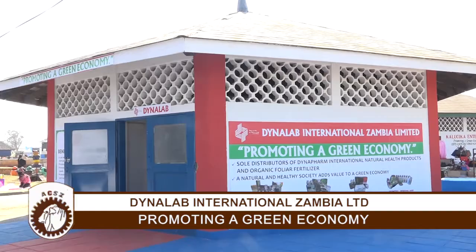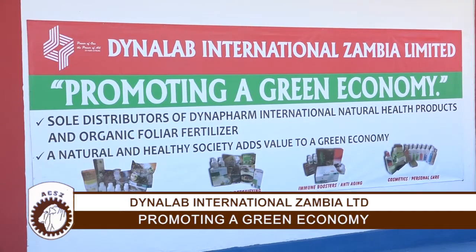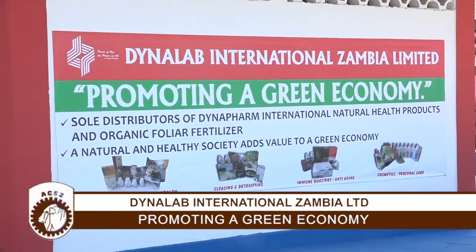Welcome to Dynalab International Zambia Ltd. demo plot and stand at the showgrounds. We are actually in Komesa Village at Charlotte No. 7. For those of you who would like to come and see what we do here, please make a date with us during this showtime. Dynalab International Zambia is a multi-level marketing company that deals in a wide range of products.